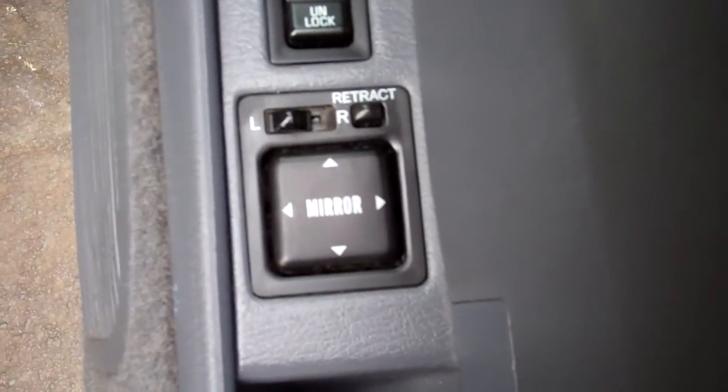Electric window controls, wing mirror controls. We've noticed the front left electric wing mirror is not working. It's got a fantastic warrant through to the first month of 2016.